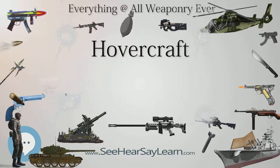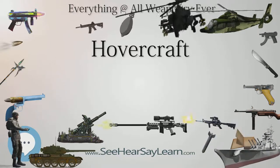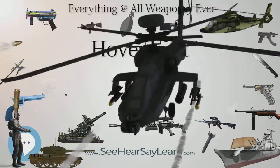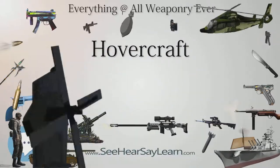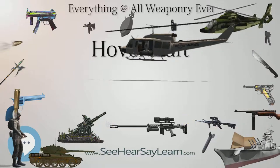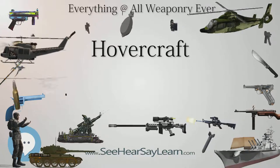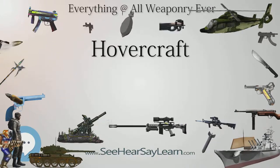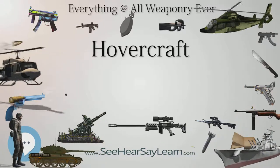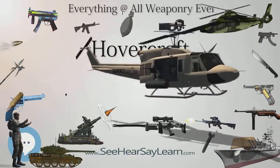Another discovery was that the total amount of air needed to lift the craft was a function of the roughness of the surface it traveled over. On flat surfaces like pavement, the needed air pressure was so low that hovercraft were able to compete in energy terms with conventional systems like steel wheels. This led to a variety of hovertrain proposals during the 1960s, including England's Tracked Hovercraft and France's Aérotrain.